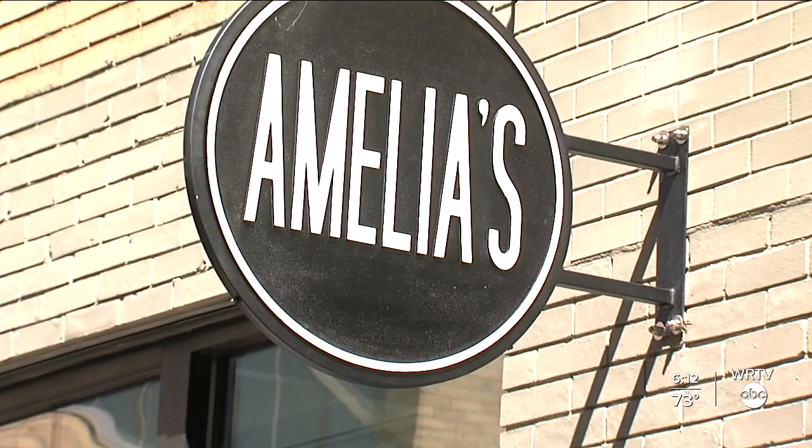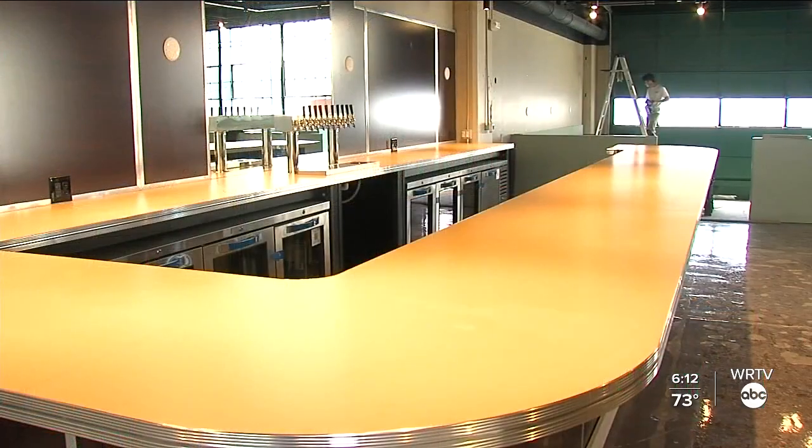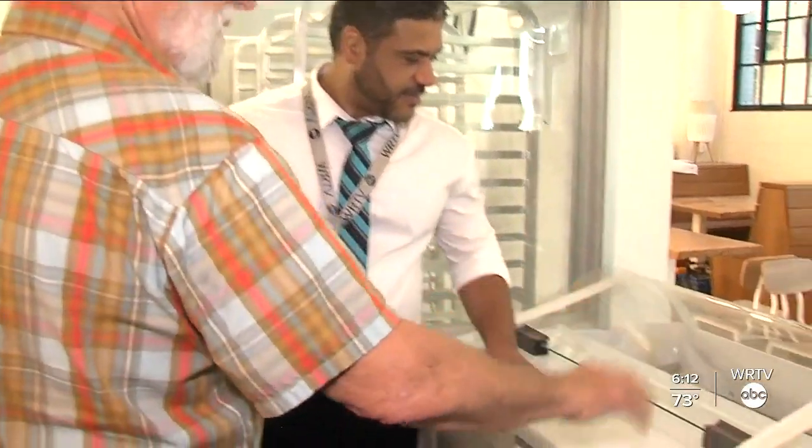Being from Indianapolis and knowing the Stutz history and the Stutz Bearcat and all that stuff, it was an easy decision to come into this building. His shop, Amelia's Bakery — the original in Indy's Fletcher Place neighborhood — is now one of several eateries setting up shop here as the Stutz transforms into a place more welcoming to the general public.